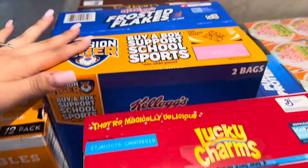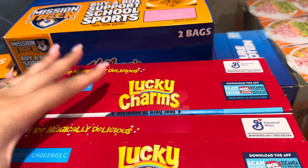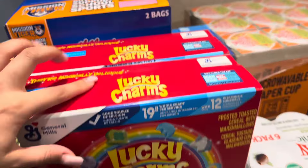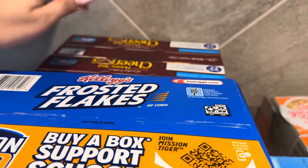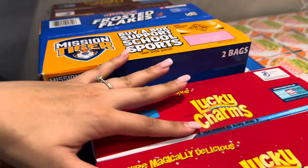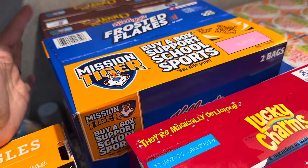Back here are a bunch of cereals. Costco doesn't have a huge variety of cereals, but the ones they do have are a better deal to get. We got some Lucky Charms — there's two bags in here — Frosted Flakes, and Honey Nut Cheerios. I'll be honest, I don't eat any of this; it's purely for my husband and my kids, but they enjoy it.